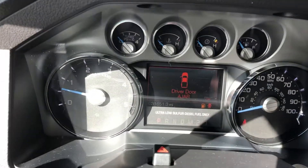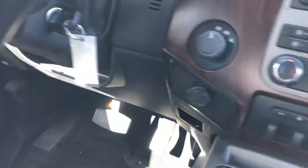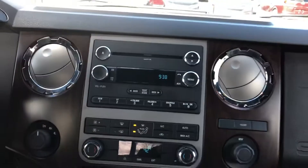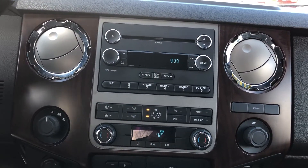As you can see, it's only 31,000 miles on this truck. It also has a spray-in bed liner and has the fifth wheel or gooseneck attachments in the bed already.